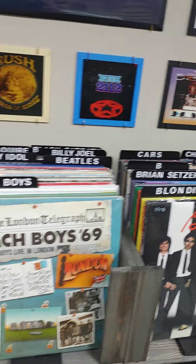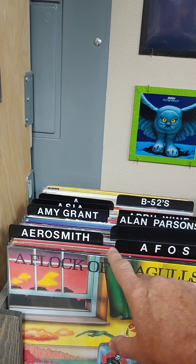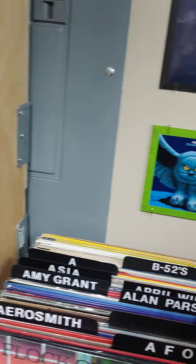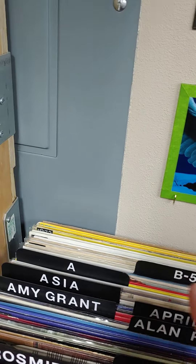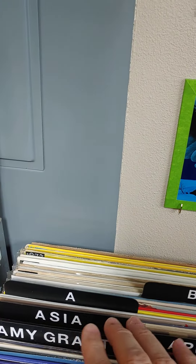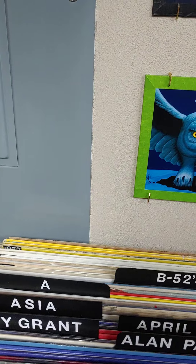We start over here — we have A Flock of Seagulls and Aerosmith in the A section, and then Alan Parsons, Amy Grant, April Wine, and Asia. I finish my sections with just the letter, so everything back here starts with A but I just have one or maybe two albums of that artist.